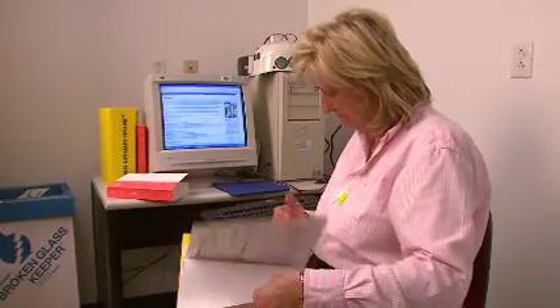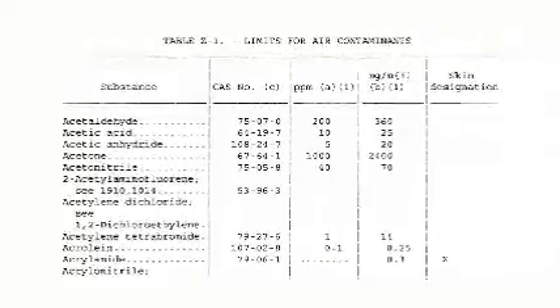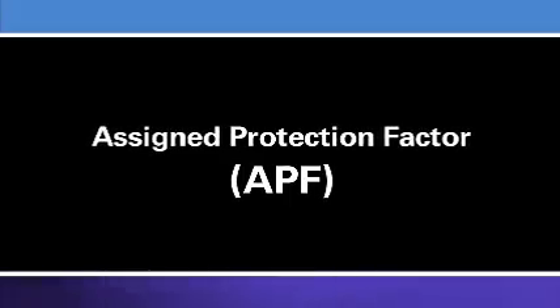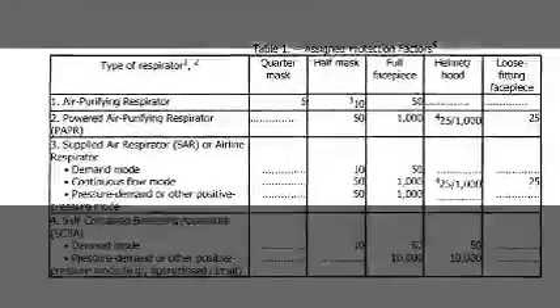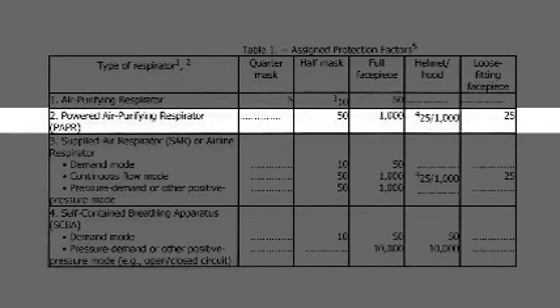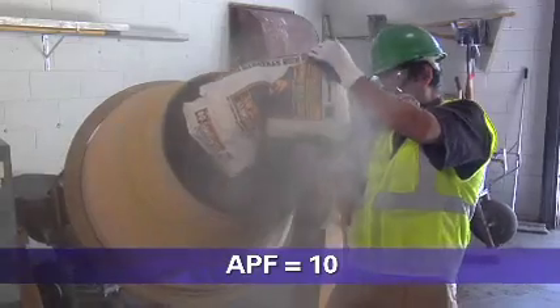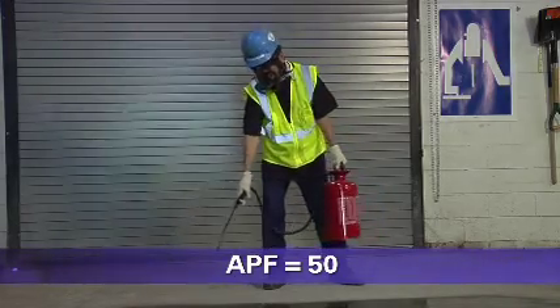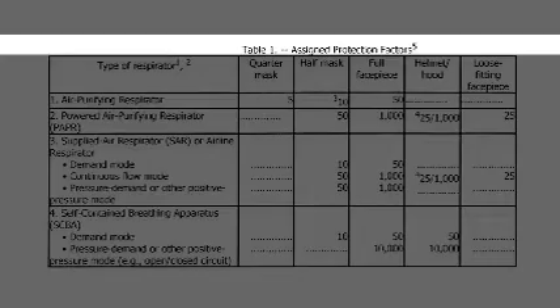Once your employer has identified the type and amount of airborne contaminant present in your workplace, your employer will use this information to determine how much protection the respirator needs to provide. Different types of respirators offer different levels of protection. The measure of a respirator's protection capability is called the Assigned Protection Factor, or APF — a number that OSHA has assigned to each class of respirators representing the level of protection from airborne exposure each class is expected to provide. The larger the number, the greater the level of protection. For example, a respirator with an APF of 10 will reduce your exposure to one-tenth the concentration of the contaminant in the air, while a respirator with an APF of 50 will reduce your exposure to one-fiftieth. OSHA's APFs can be found in Table 1 of its Respiratory Protection Standard.